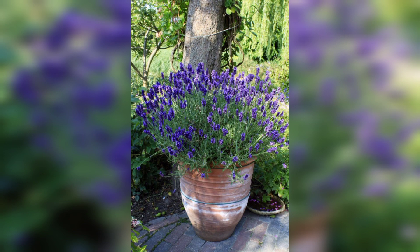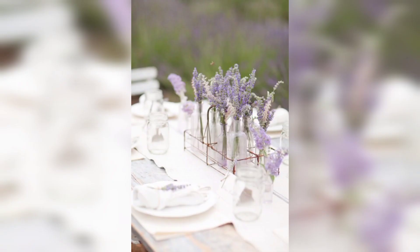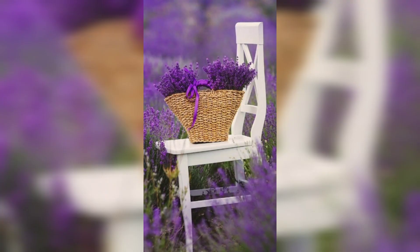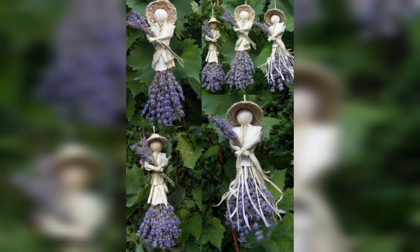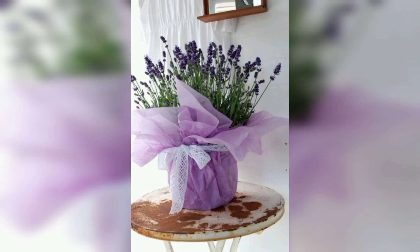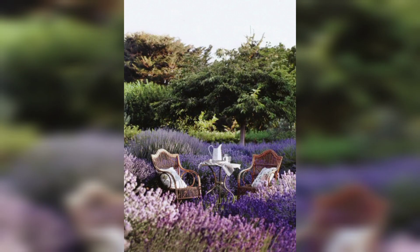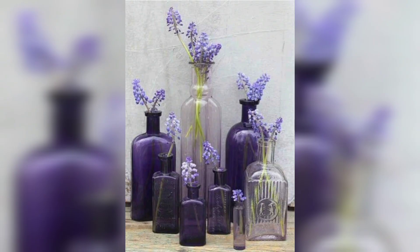Number three is culinary uses. Lavender's fragrant blooms are not just visually appealing — they can be incorporated into various culinary creations. The flowers can be used to infuse desserts, teas, syrups, or even savory dishes, adding a unique and floral flavor profile to your culinary repertoire. However, it is essential to use culinary-grade lavender to ensure the best taste and quality.